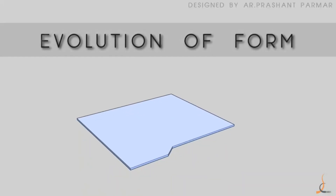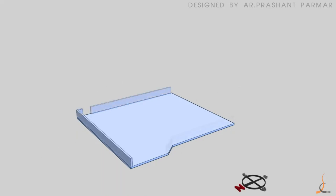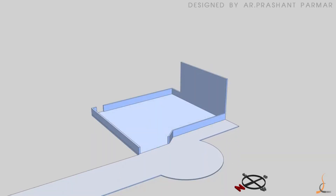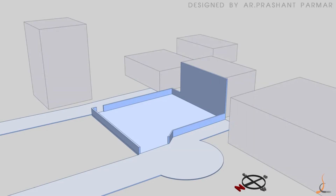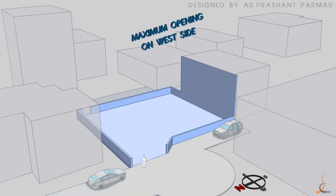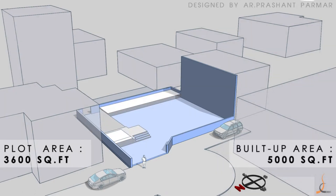The site is nearly a rectangular plot of 62 by 54 feet. There is a common wall with the adjoining bungalow on the south side. The front and rear sides of the bungalow are connected with society roads. The west face is the only visible face from the main society road, so keeping privacy in mind, we naturally gave maximum openings on the west side. The plot area was 3,600 square feet with a proposed built-up area of approximately 5,000 square feet.